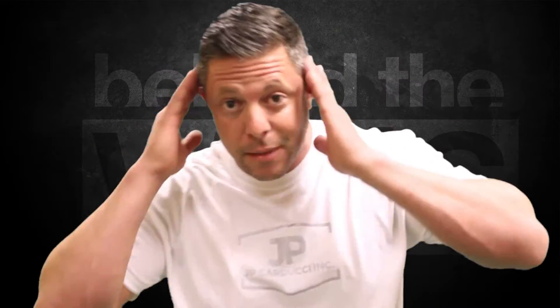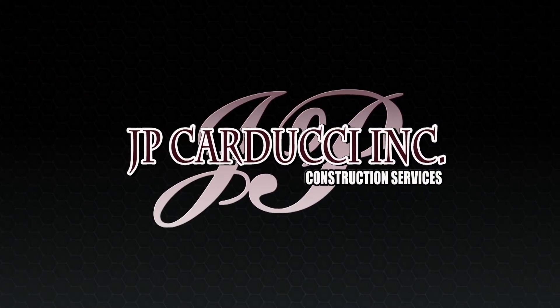I'm Jason with J.P. Curtisie, Inc., and you're watching Behind the Walls. All right, welcome back. I'm Jason with J.P. Curtisie, Inc., and this is Behind the Walls.